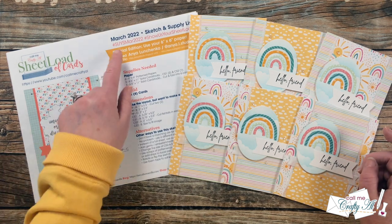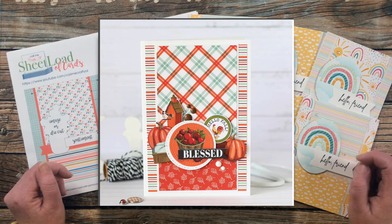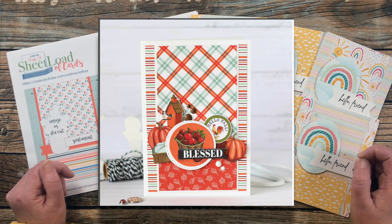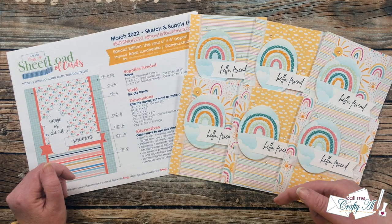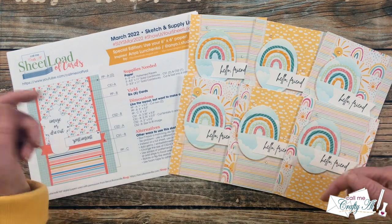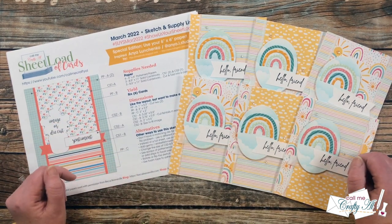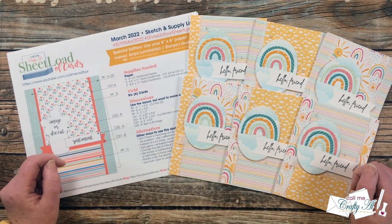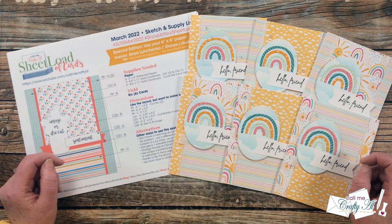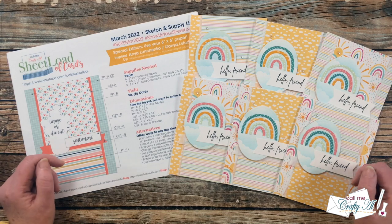March 2022 was an extra special edition — not only did it use 6x6 paper pads, but it was also inspired by a card I found on Instagram. The artist who created that card is Anya Lenchenko. I do have her Instagram post, her Instagram account, and her blog linked in the description box below. Make sure you go see what other lovely creations she has made. I also have a special announcement coming up.